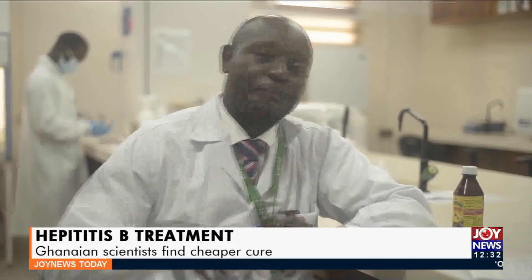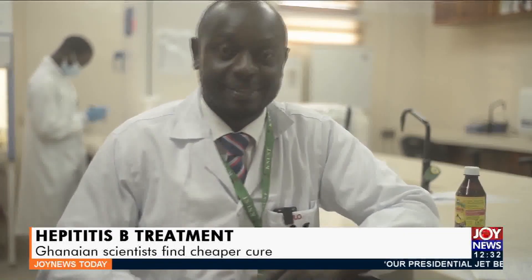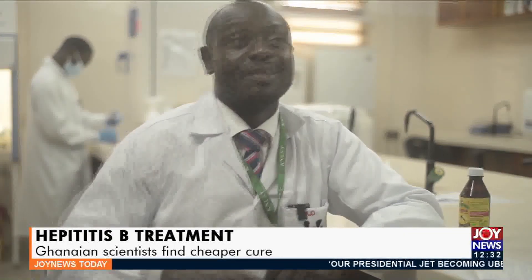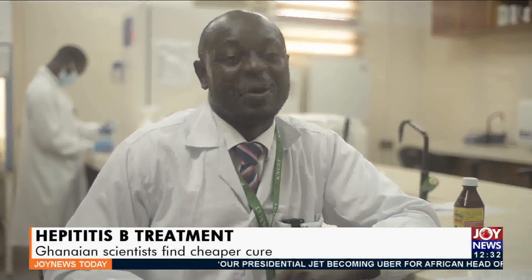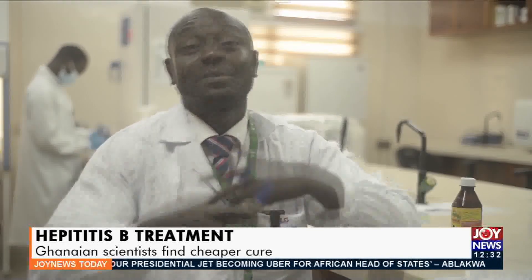Both tenofovir and interferon-based drugs are quite expensive. The person normally has to buy tenofovir, and it is prescribed together with hepatoprotective drugs such as hepatobites for six months. When you work it out, you would be spending approximately at least 1,000 Ghana cedis for the first month — and they also have side effects.